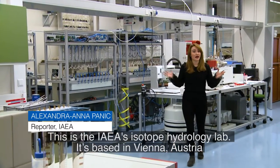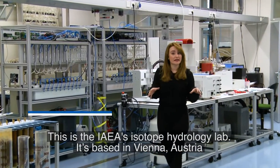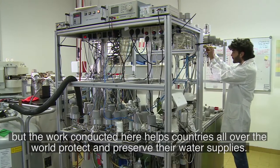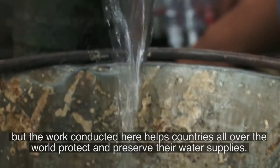This is the IAEA's Isotope Hydrology Lab. It's based in Vienna, Austria, but the work conducted here helps countries all over the world protect and preserve their water supplies.